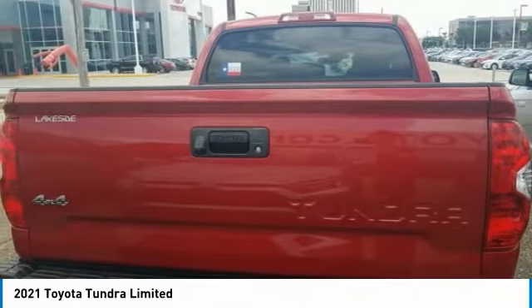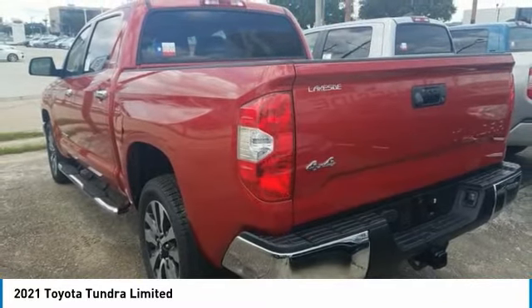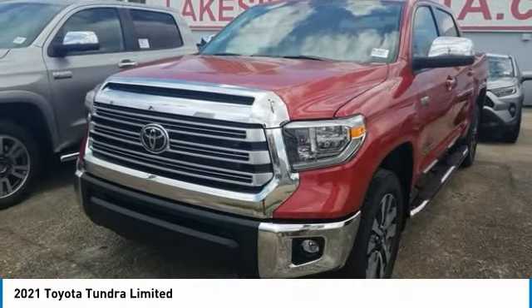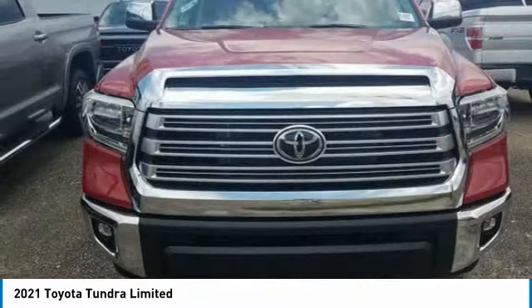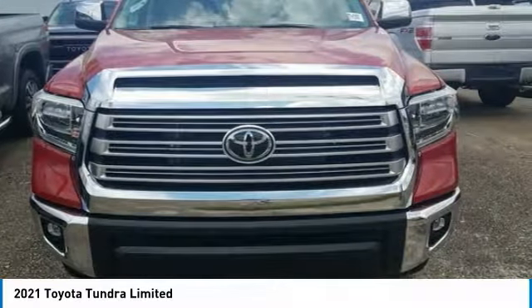Included as standard are vehicle stability control, traction control, electronic brake force distribution, anti-lock brakes, and tailgate assist. With a towing capacity of up to 10,000-plus pounds and a payload capacity of over 2,000 pounds, the Tundra is ready for serious work.